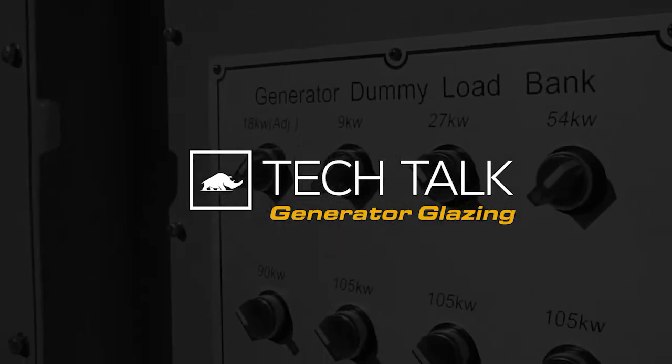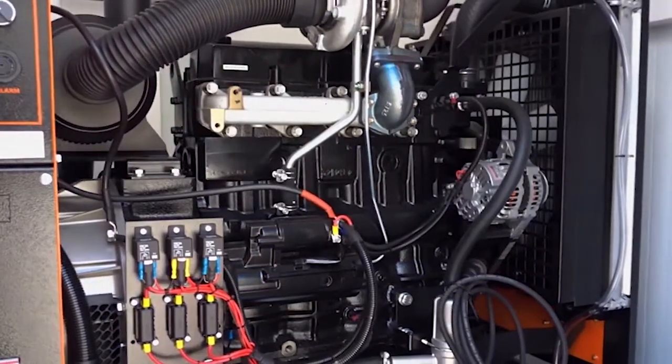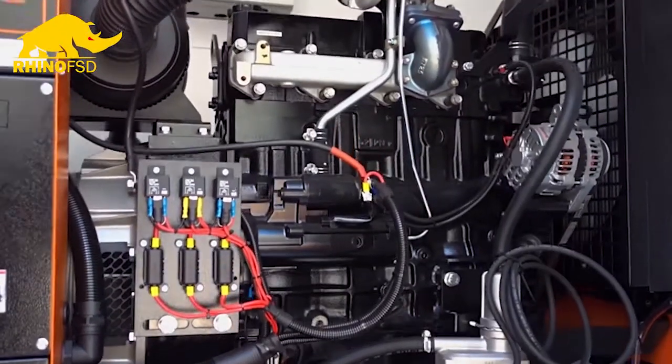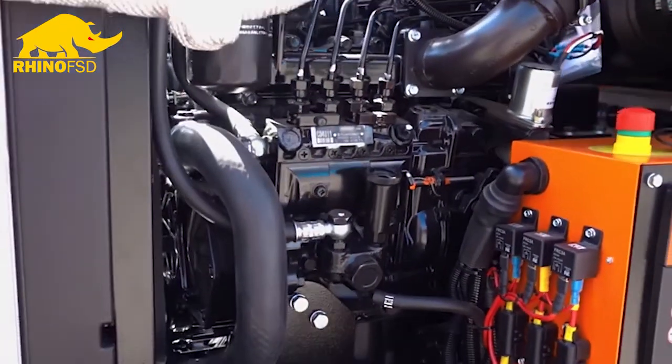Another Rhino FSD tech talk today — we thought we'd cover one of the most commonly asked questions we get here at Rhino, which is about light loading or glazing of generators. We'll start with a description of what glazing actually is. Diesel generators, like all diesel engines, are designed to run at or above 50% of their manufactured load.